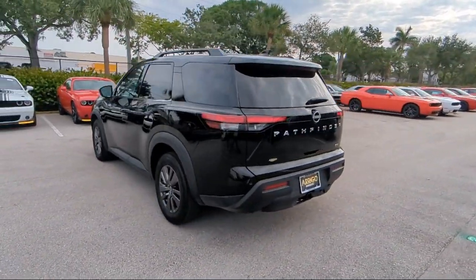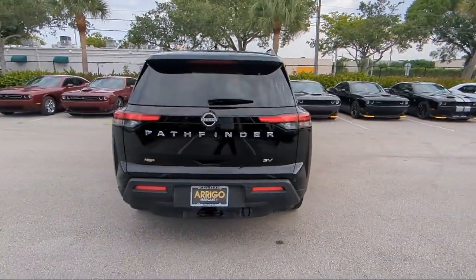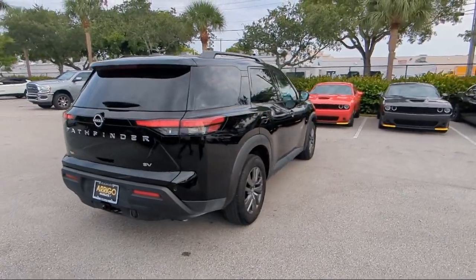It also features a Leather Steering Wheel with Auto Tilt-Away, Heated Front Seats, Nissan Connect featuring Apple CarPlay and Android Auto, and Parking Sensors.